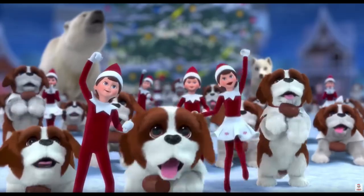Hey guys, it's Megan from jmonkey.com and we went on a fun adventure to the launch of the Elf Pets Santa's St. Bernard's Saved Christmas. Take a look.